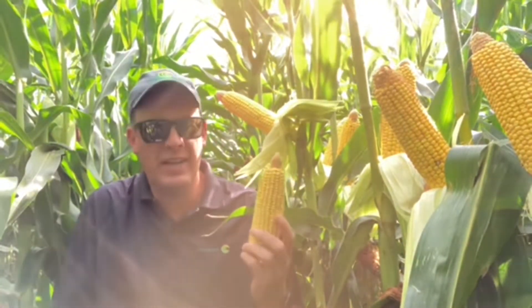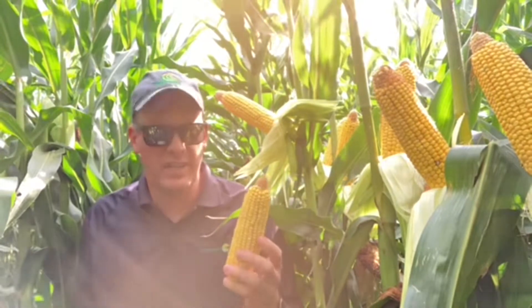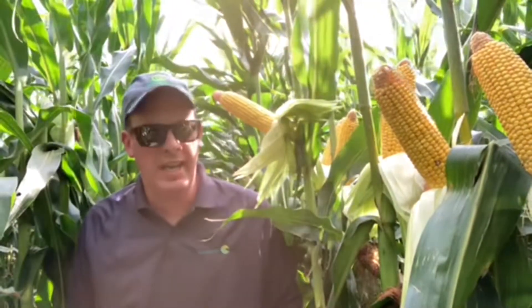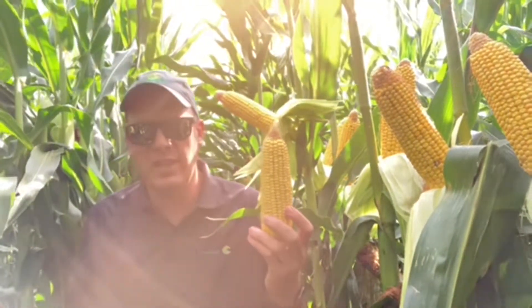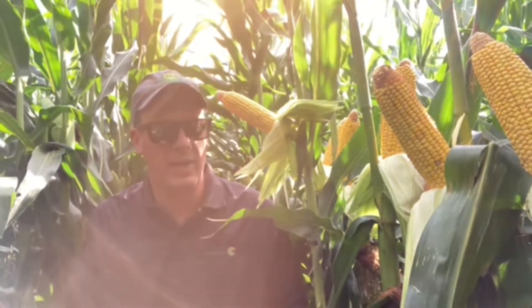The product I'm in right now is a new 100-day product, 200-42. Comes in a Double Pro. I'm very excited about this new genetic. Showing excellent plant health. It came out of the ground very well and it's bringing a very girthy ear type. Consistently finding 18s, 20s, 22-arounds with this product. I think it's going to bring some pretty game-changing yield for our lineup in that 100-RM. Very excited about this product.